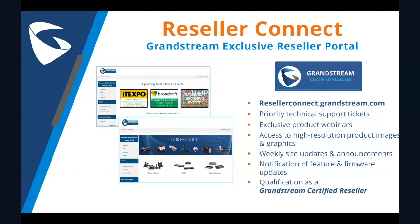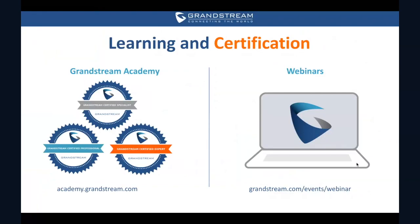Let's review some valuable resources. If you haven't already, please sign up to become a certified Grandstream reseller. Being part of this program, you'll get priority support tickets, updates, news, webinars, and training materials. You will also receive a logo that indicates to your partners that you are a trusted reseller. Don't forget to check out our Grandstream Academy page and webinar event page on our website. My next webinar will be on the GWN Mesh on June 20th, 3 p.m. Malaysia time — a little later than usual because I will be attending Connect Tech Asia in Singapore.